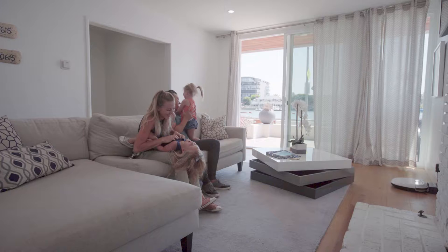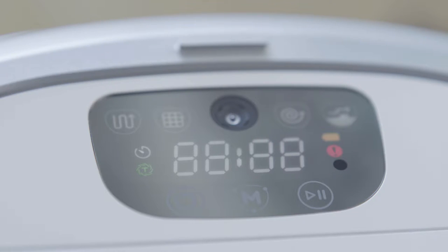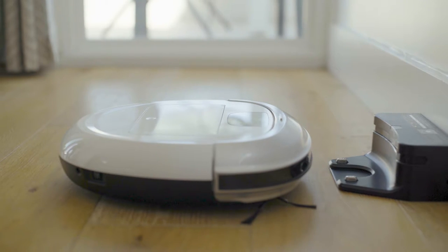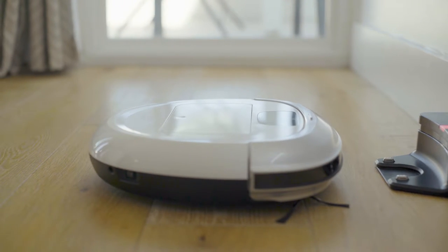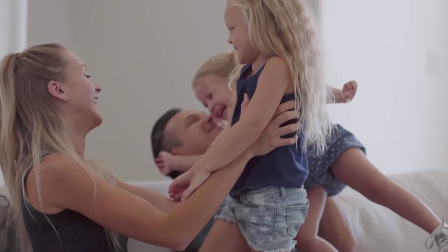With our busy family, we can use all the help we can get. iCLEBO gives us the ability to always have a clean house, no matter how hectic our lives get. iCLEBO is truly designed to give me more time with my family.